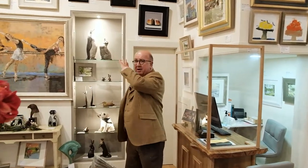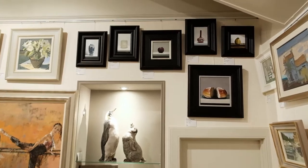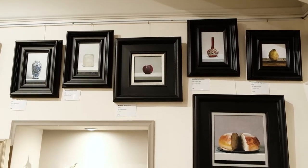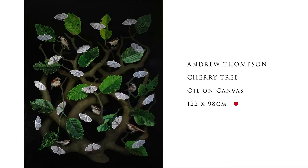Regular viewers of these videos will know how well Andrew Thompson's work has sold. There's a really beautiful big painting - and he doesn't paint that many big ones - called Cherry Tree.